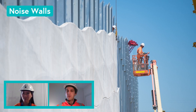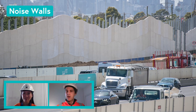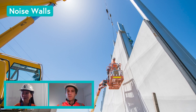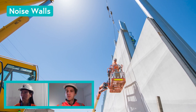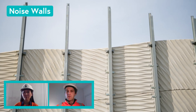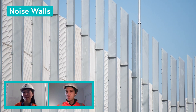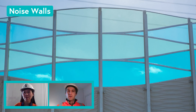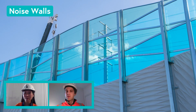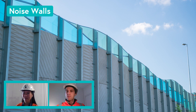We're delivering more than nine kilometers of new noise walls as part of the project, which will mean quieter homes, backyards and parks along the Westgate Freeway. We've developed a noise standard specifically for the project that responds to the unique noise issues and community needs along the route. The design of the noise walls has been inspired by the rolling hills of the Yuyungs just to the west of Melbourne, the traditional country of the Wadawaran people. This is just one of the ways we've incorporated Indigenous culture and history into the design of the project.